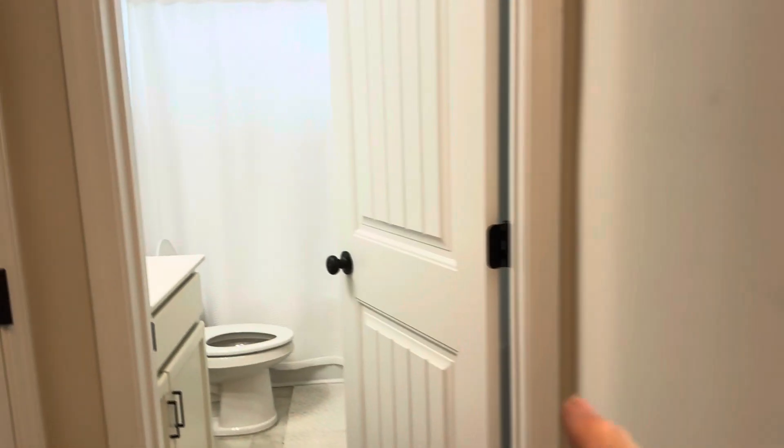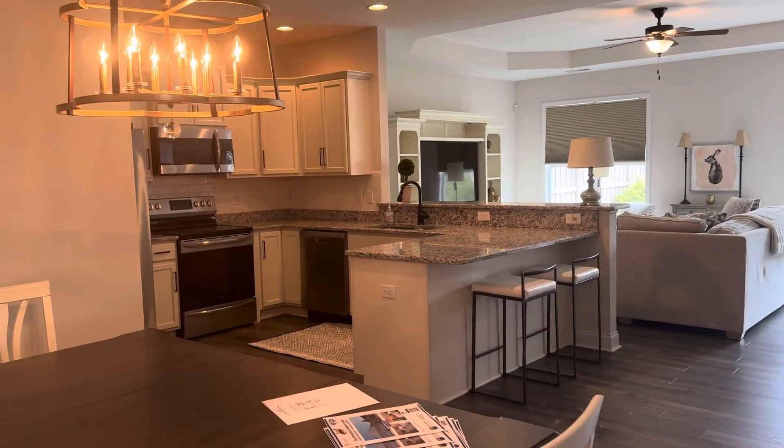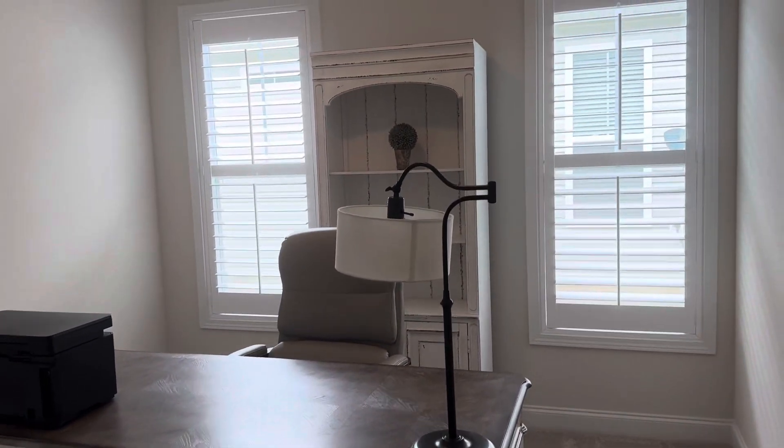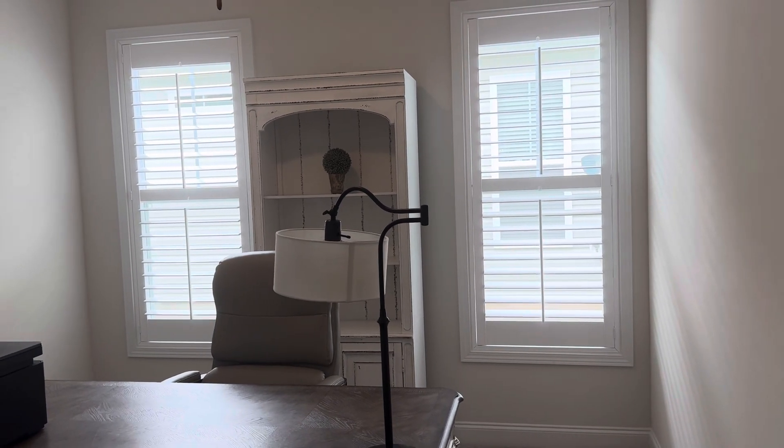As you come in the front door, you've got a guest bedroom which has immediate passage into the guest bathroom. And then moving on into a nice big open floor plan. And then you've got another bedroom slash study, however you want to use it. The seller of this home put plantation shutters in every single window.